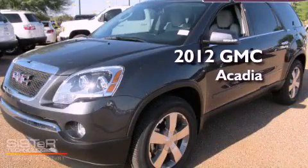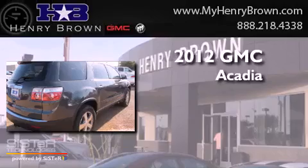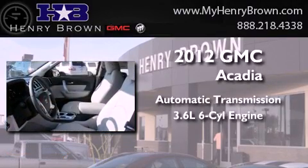This is a brand-new 2012 GMC Acadia. This crossover has an automatic transmission and a 3.6-liter V6.